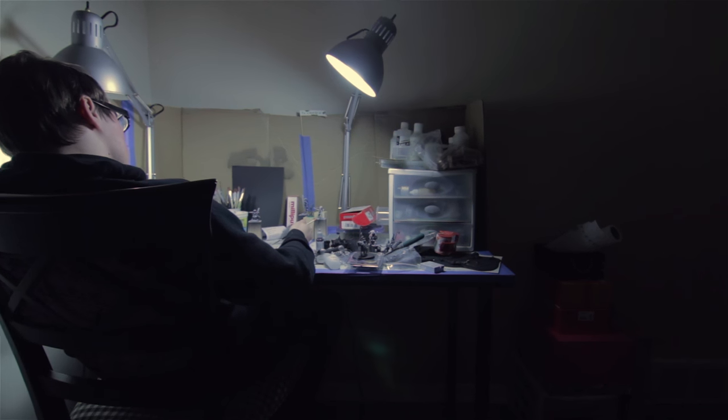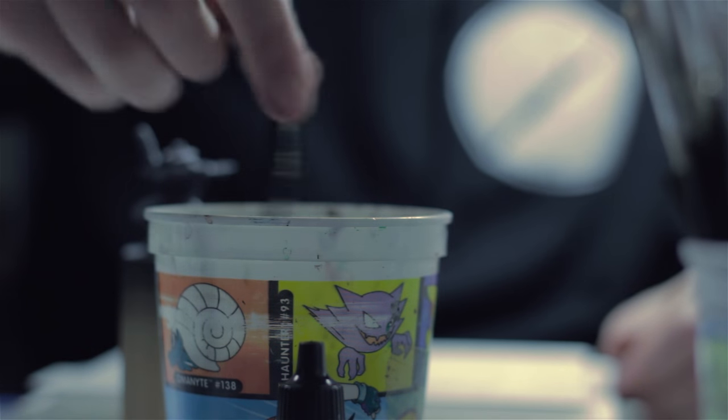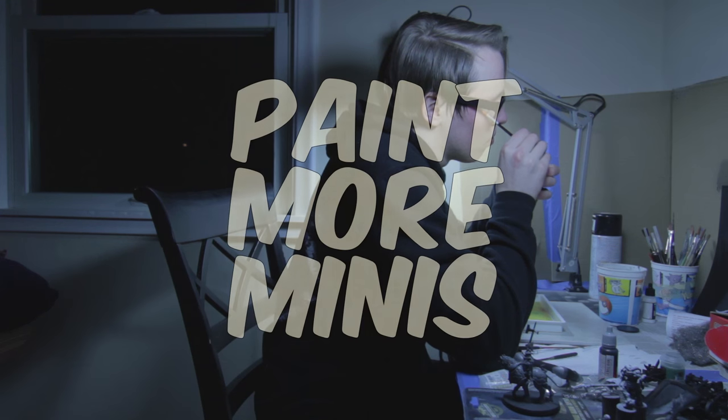In this video I share my top 5 favorite painting blogs. What up mini family? As mentioned in the past, miniature painting blogs are a fantastic source of motivation and inspiration, and they're also a great way to keep tabs on your favorite painters.